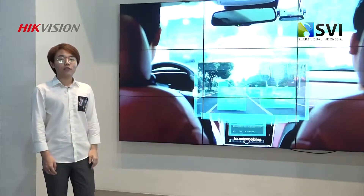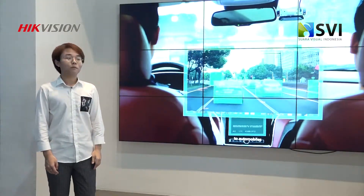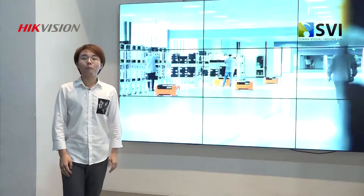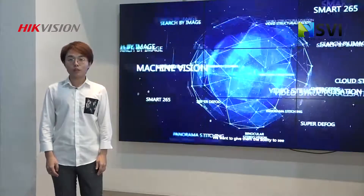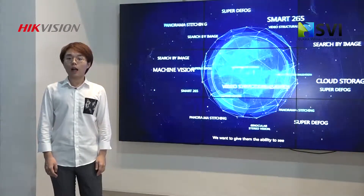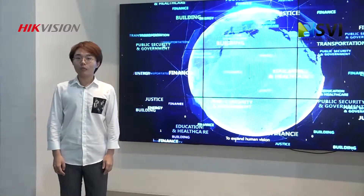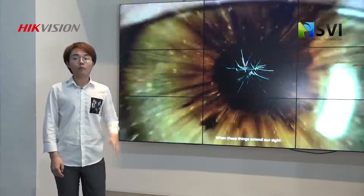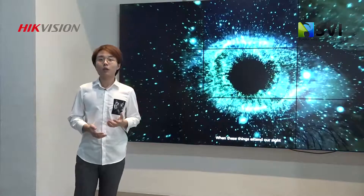HackVision sekarang punya LCD screen dan video processor sama decoder. Kalau LCD screen dari HackVision, semuanya pakai panel yang paling bagus, namanya panel A. Kalau dari metric online mungkin mereka juga bilang itu panel A, tapi pasti ada beberapa persen itu adalah panel A minus.